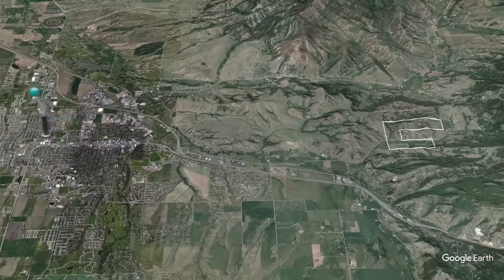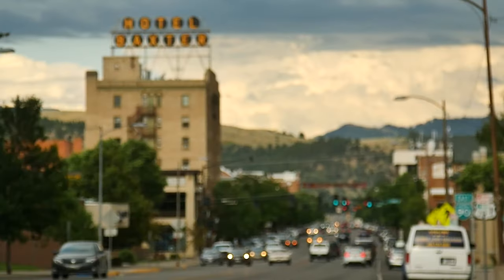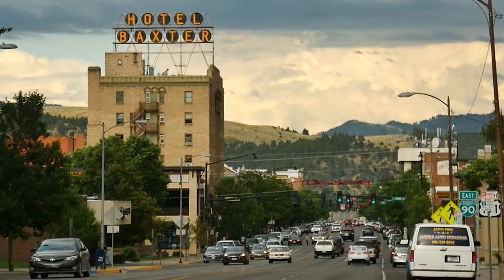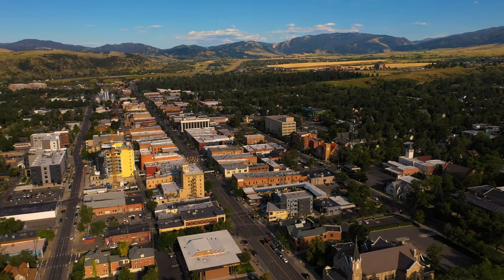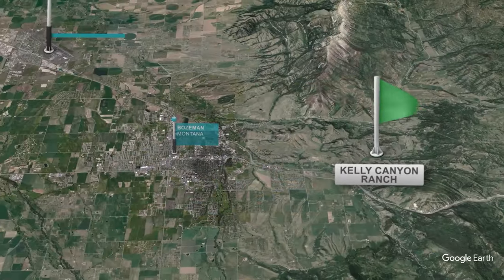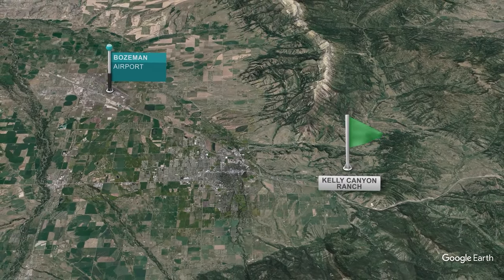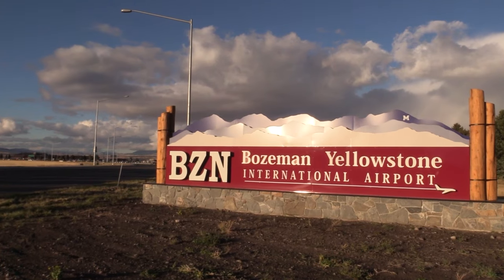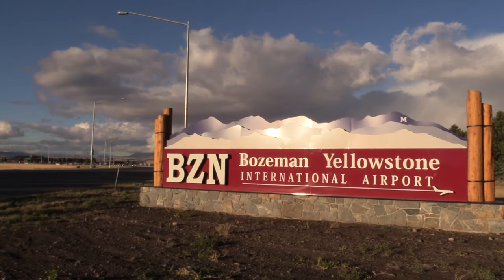A short five-mile drive from the ranch is the dynamic town of Bozeman. This welcoming community serves as a gateway to the outdoors while seamlessly providing all the essential services one might require. Located a short 15 miles from the property is the Bozeman Yellowstone International Airport, regarded as one of Montana's best, offering a wide variety of services and travel options.